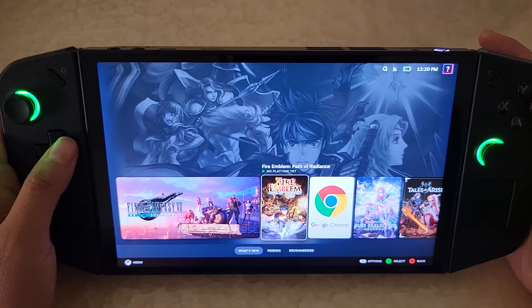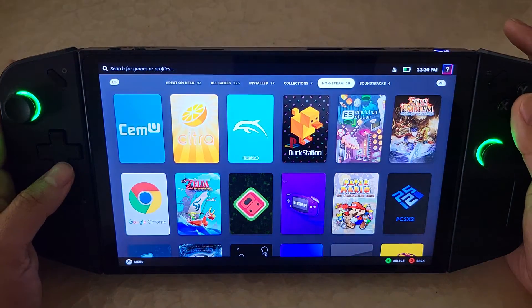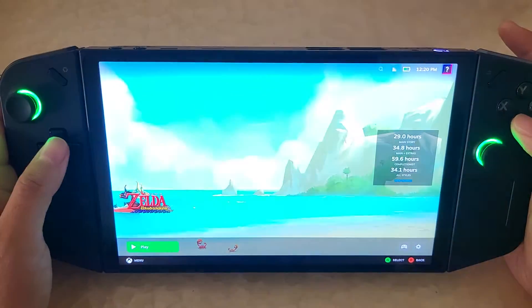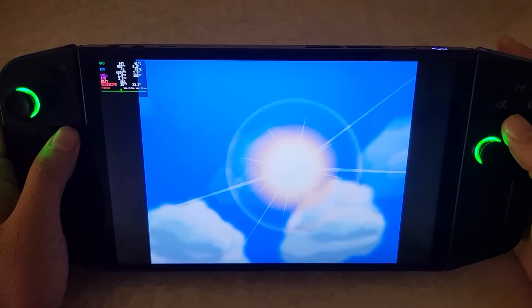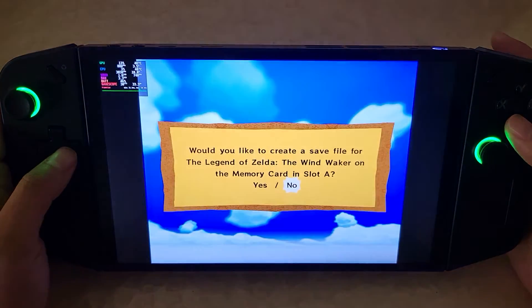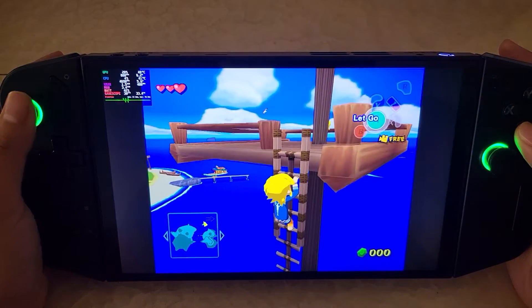Let's move on to emulation. If we go to the library, non-steam games — I used EmuDeck to load up a bunch of emulators and some emulated games. So I could pull up Wind Waker and we could just play it. As you can see, we're in the game and it seems like it's working fine.